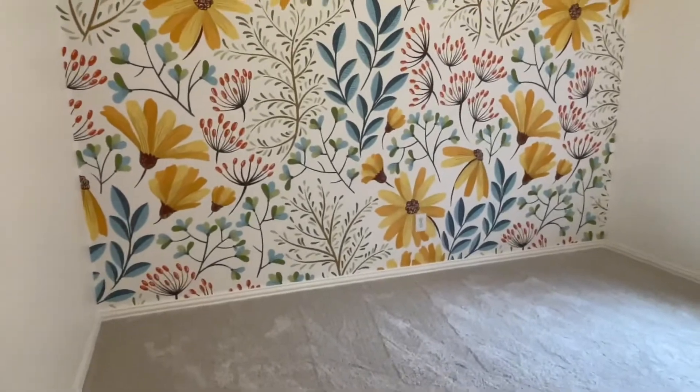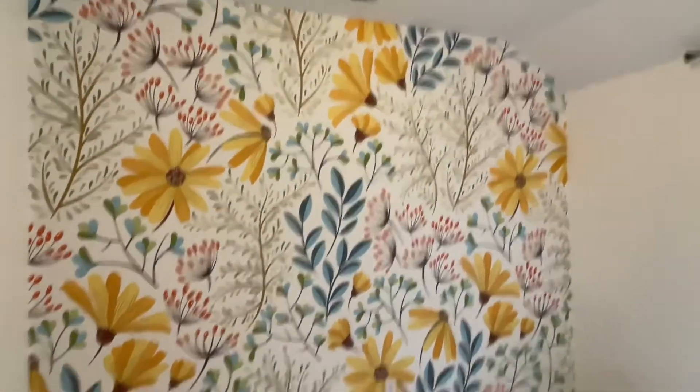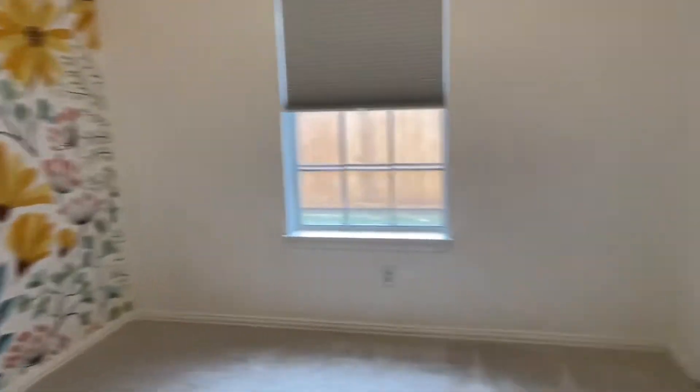This is bedroom two. Pretty wallpaper. Double doors on the closet.